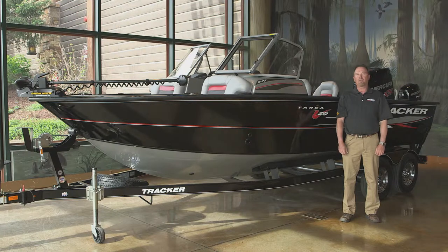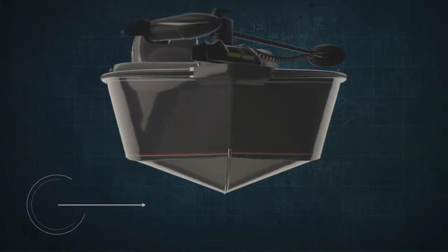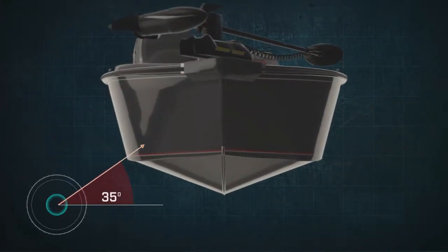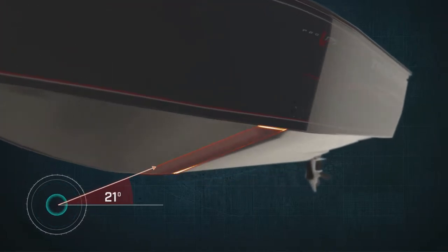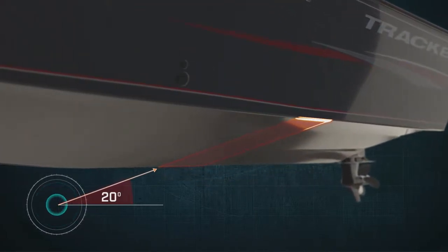It's our biggest aluminum deep V that we've ever offered, at just over 20 foot with a wide eight and a half foot beam. It's built to handle the rigors of deep water fishing. The hull is a full one-eighth of an inch thick to give it the strength it needs to endure big water. It also features a full 35 degree dead rise at the bow to keep you dry on long, rough water rides, and as you approach the transom, it tapers down to a 20 degree dead rise for stability at rest.